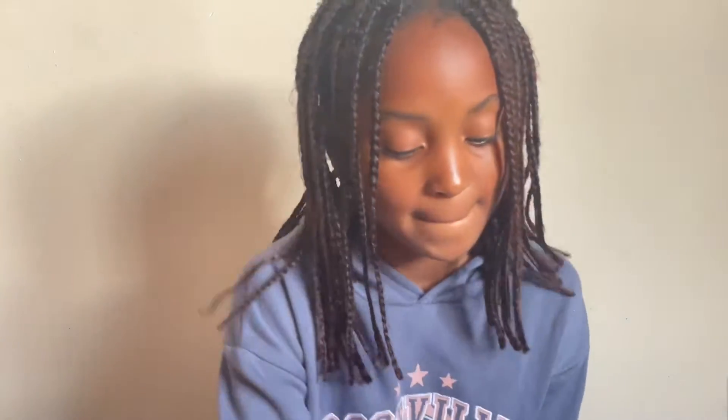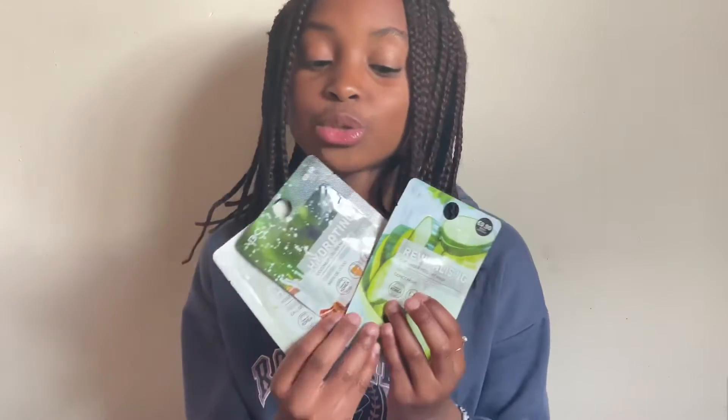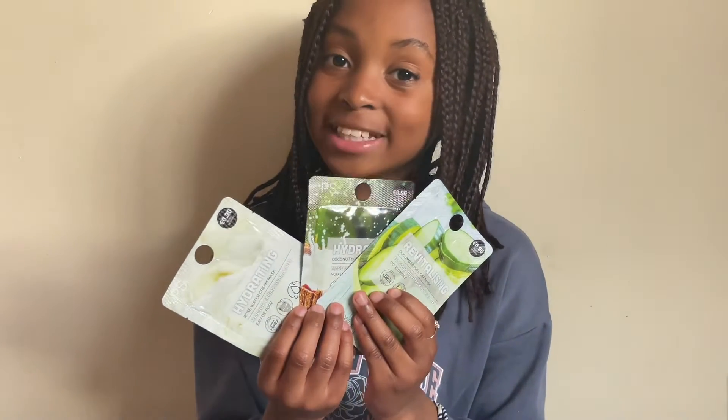Next is this eyeshadow palette that's from Pennies. Another thing that's from Pennies are these bath bombs. I also have these three face masks, also from Pennies.